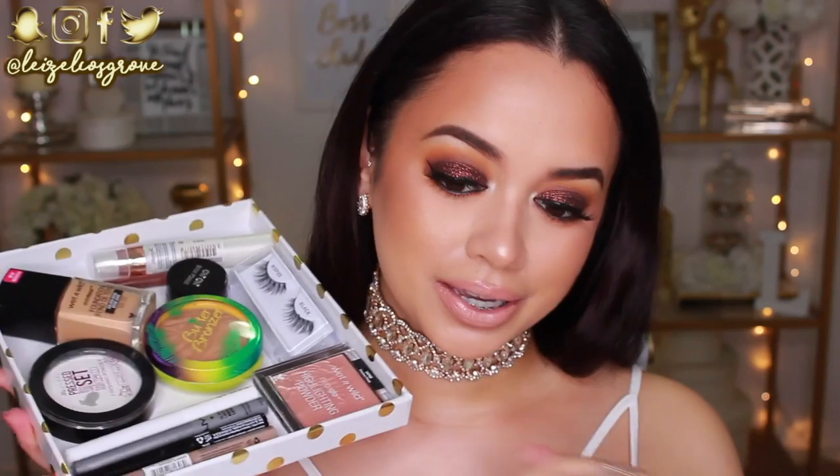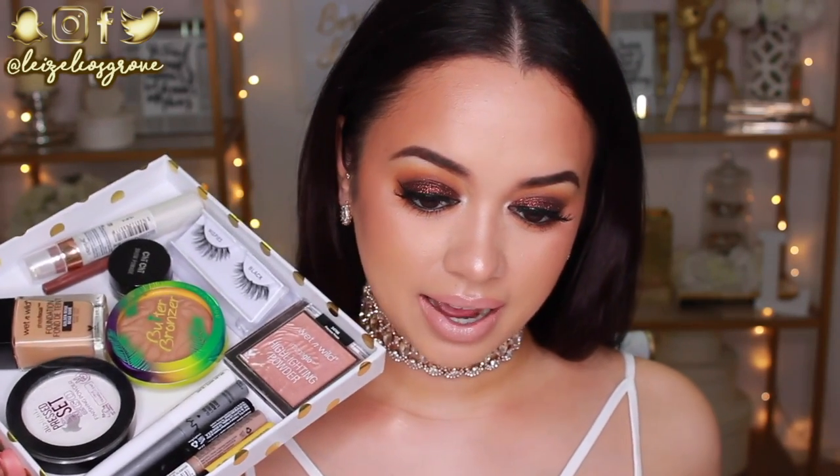Hello my loves, welcome back to my channel. If you're new here, welcome. My name is Lizelle and today's video is going to be something a little bit different. I'm going to be talking to you guys and showing you guys what my top 10 favorite drugstore must-have products are — pretty much what I think people need to try if they have not already tried them.